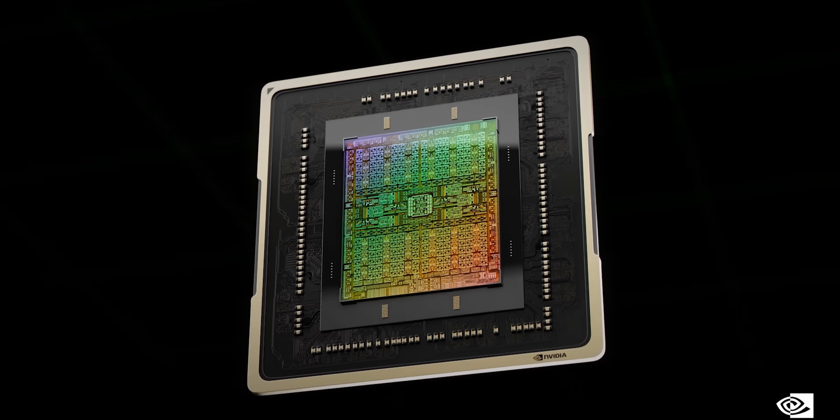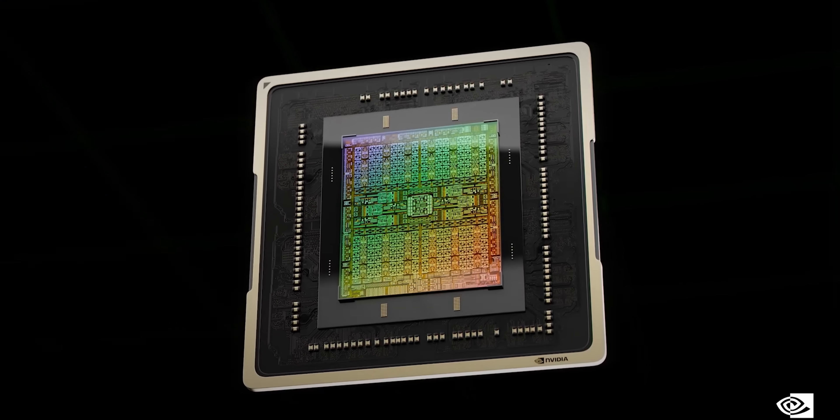NVIDIA has finally announced the RTX 4000 series graphics cards with what they're calling the new Ada Lovelace architecture. It was a pretty slick presentation, but there's a lot of things that NVIDIA didn't tell you, and that's what I want to talk about — because some of it's interesting and some of it will make you ask what the...